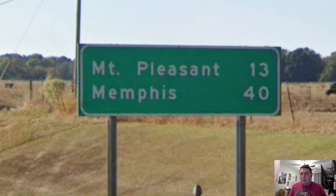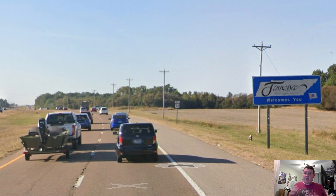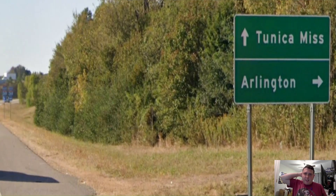We get another mileage sign, and we still get Memphis as our primary with a secondary to Mount Pleasant too. And we are now entering into Tennessee again. That is unique! Here in Tennessee, we're meeting with Interstate 269, and they get signed for Arlington and for Tunica, Mississippi. I did not know that there was an Arlington, Tennessee. The more you know.